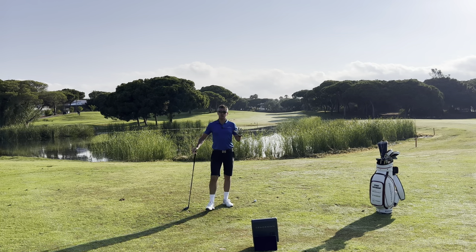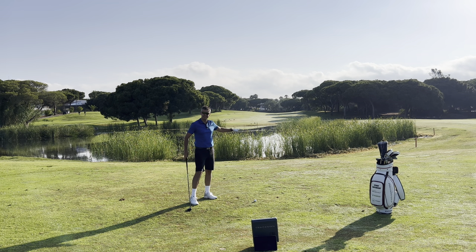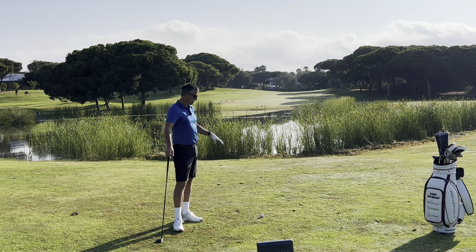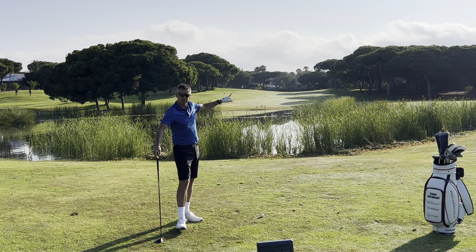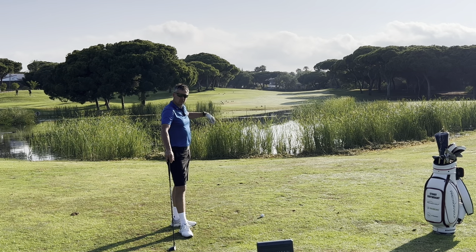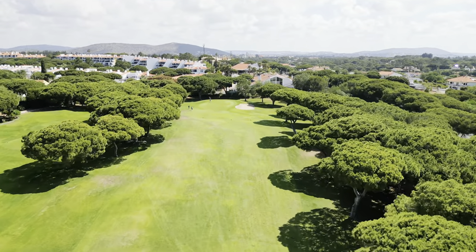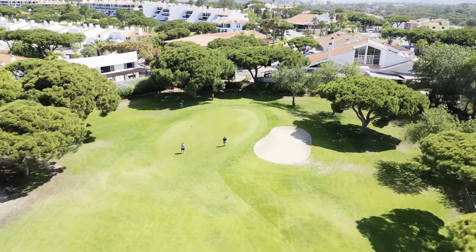I've hit myself an absolute corker. I'm not far from the drink, as you can see. Perfect lie — slightly on an upslope. The hole is narrowing in with overhanging limbs. I'm in the mayor's office here, as they say in Australia. Why would I not be going for it?